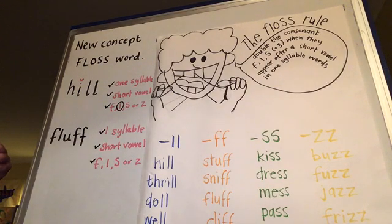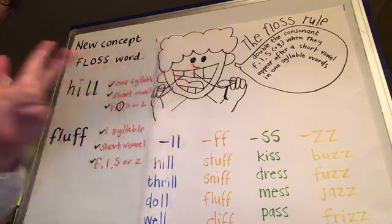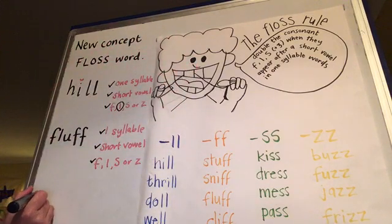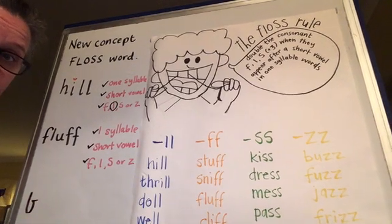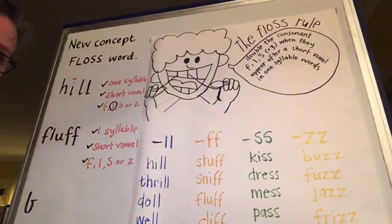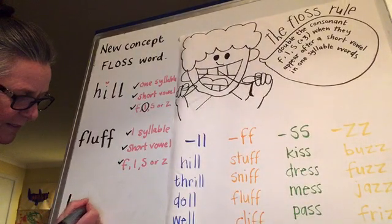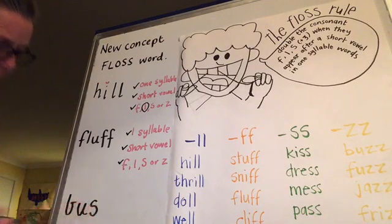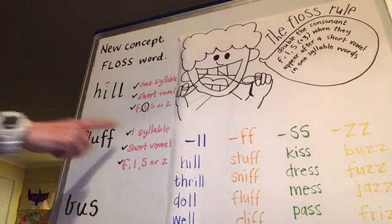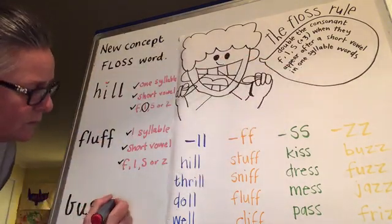Let's try one more - let's do the word 'bus'. B, A, S. Let's write it as we say it: B, A, S. Bus. Let's check. First, we check that it's one syllable. Bus - yep, it's one syllable. We can give that a check.